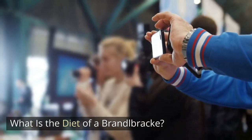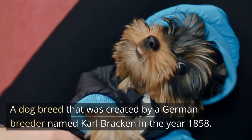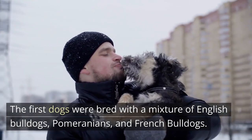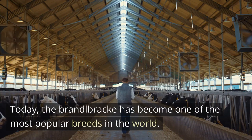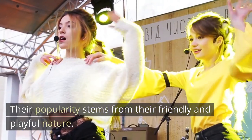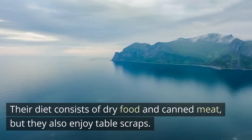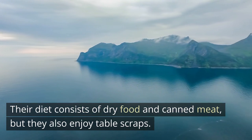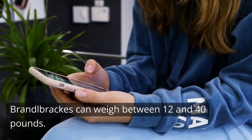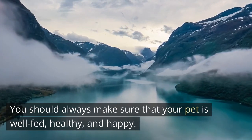What is the diet of a Brandelbrech? A dog breed created by a German breeder named Karl Bracken in the year 1858. The first dogs were bred with a mixture of English Bulldogs, Pomeranians, and French Bulldogs. Today, the Brandelbrech has become one of the most popular breeds in the world. Their popularity stems from their friendly and playful nature. Their diet consists of dry food and canned meat, but they also enjoy table scraps. They have a lifespan of 10 to 15 years and can weigh between 12 and 40 pounds.